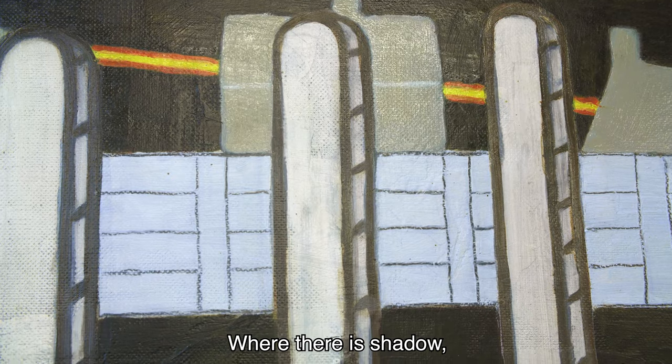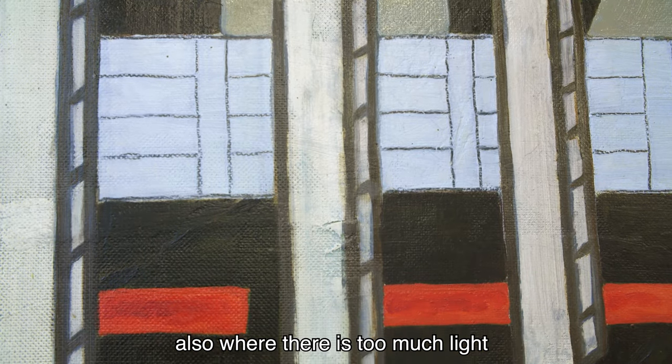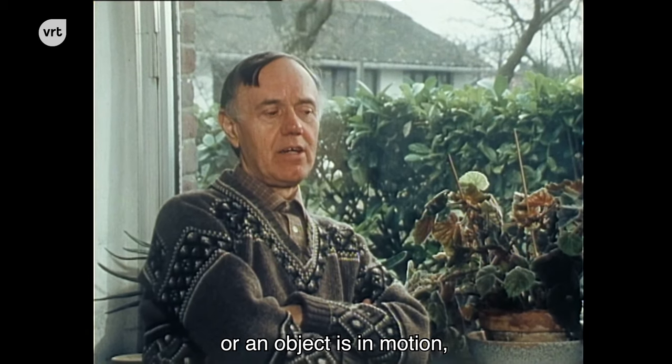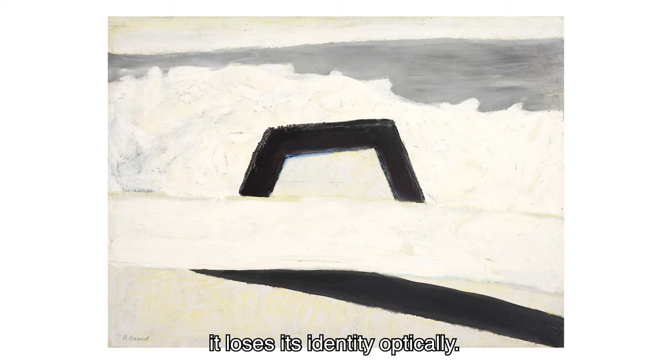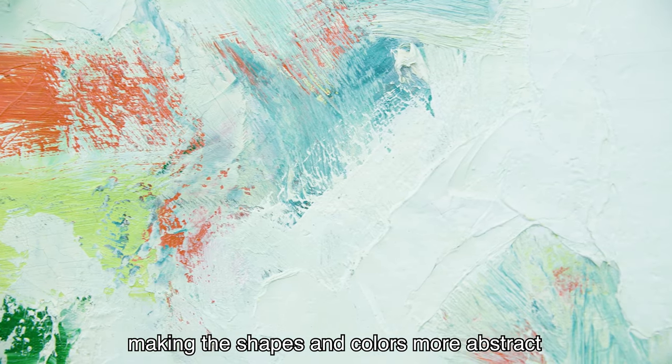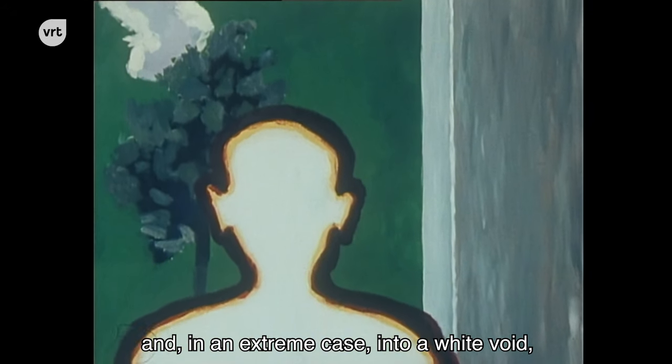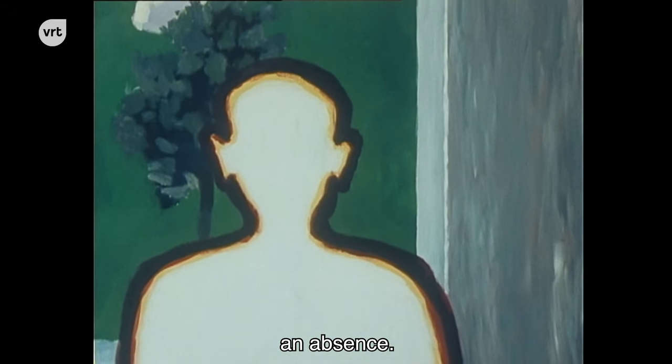Where the shadow is, where too much light is, or where an object is in motion, it loses its identity. This is translated into plastic form by making the shapes abstract and the colors abstract, and in some cases reducing them to a white light — a presence.